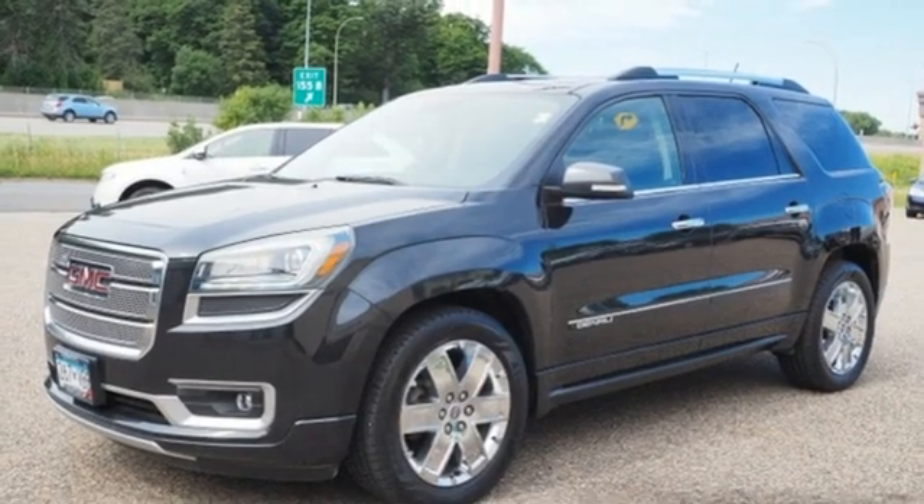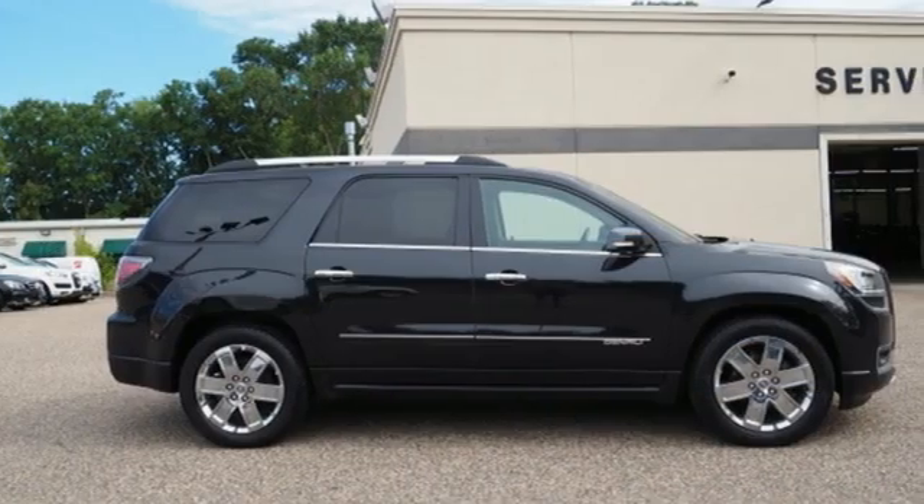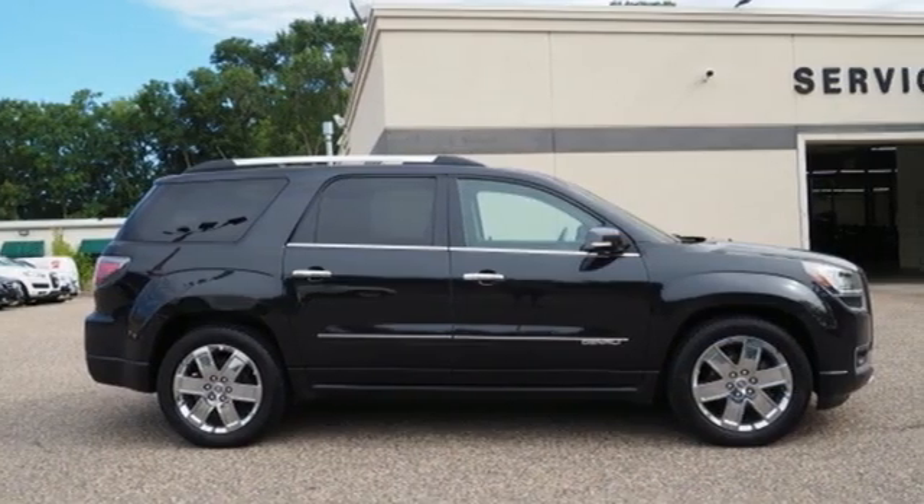Smart capabilities, strong performance, GMC. Stop in for a test drive and make it yours today.